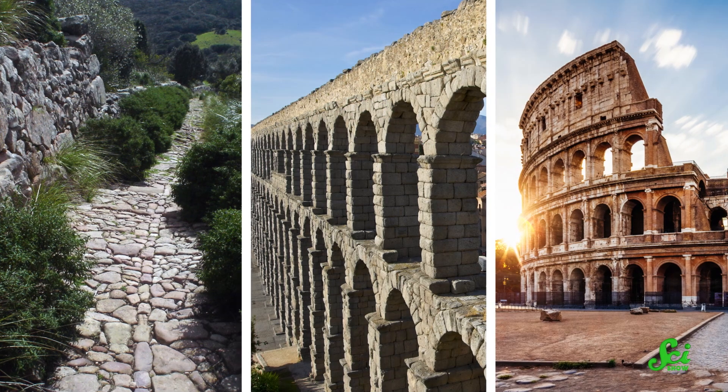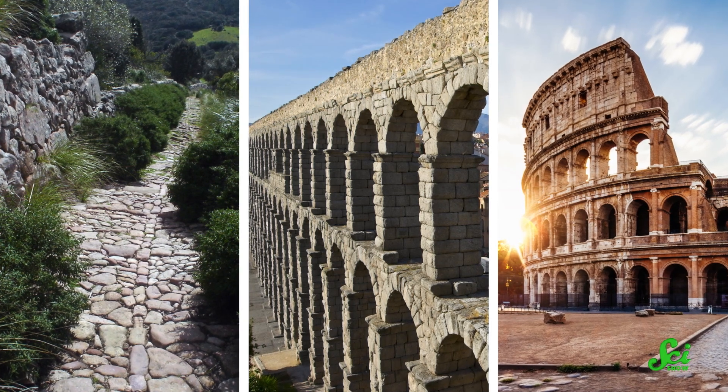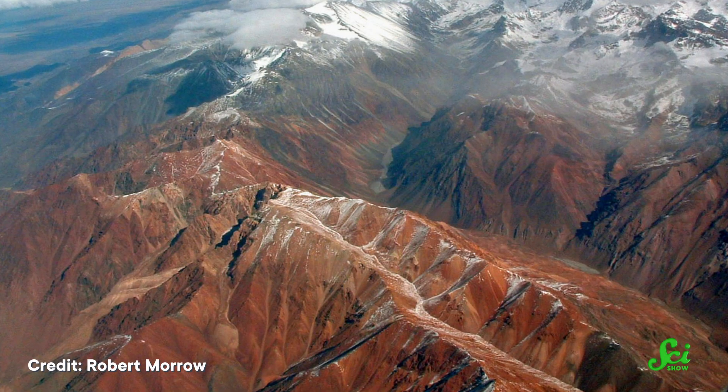When you think of ancient engineering, you might think of Roman roads, or Roman aqueducts, or the Roman Colosseum. Rome gets a lot of credit. And yes, the bathhouses are cool, but Romans were far from the only people building incredible infrastructure during their time. Civilizations around the world developed clever solutions to their unique challenges and environments. So here are four ways that we can learn from ancient infrastructure.